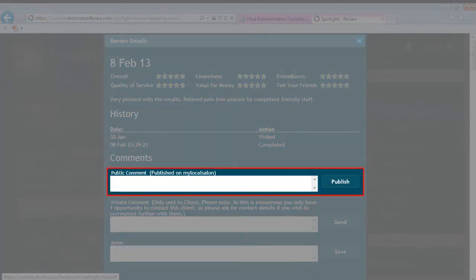Was somebody less than satisfied with his or her service? Use Spotlight to address their grievances and post the conversation online so that others can see that you take client concerns seriously.